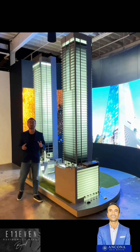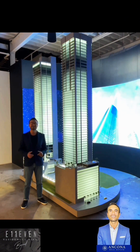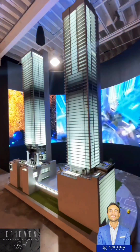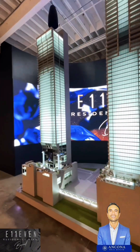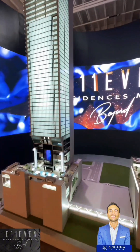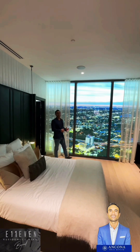Hi everybody. Welcome to 11 Residences Miami. Are you ready? Let's go. First of all, let's take a look at both buildings. The one on the left is the 11 Hotel and Residences, and the one on the right is the 11 Residences Beyond. We'll go over more details in a minute. For now, let's check out the model unit.